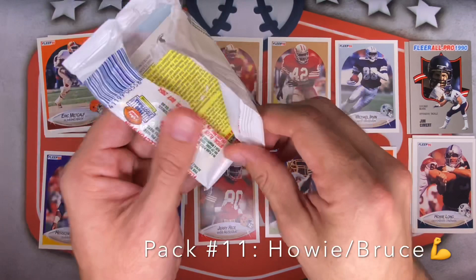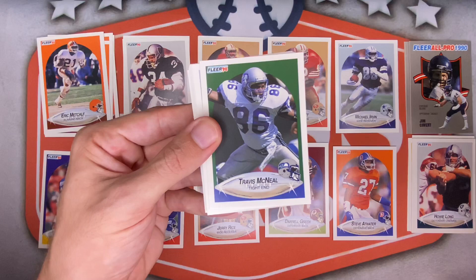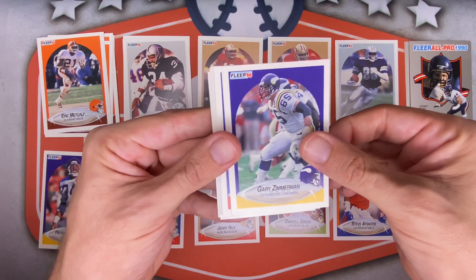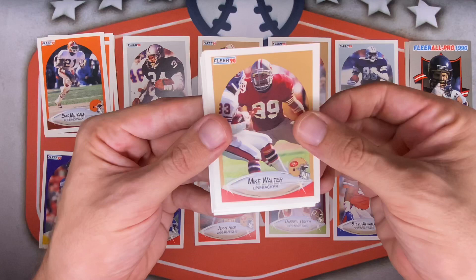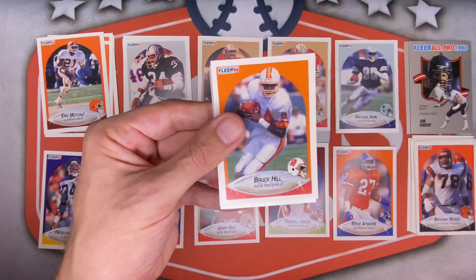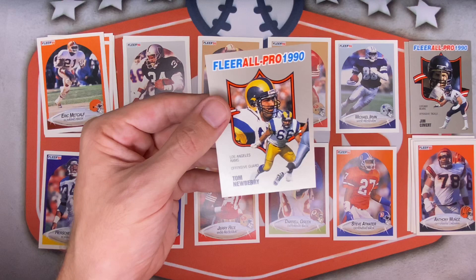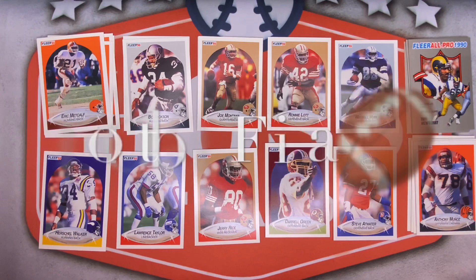All right, final pack of this episode — it's been fun. Whiffed on all three top rookies I named earlier, but hey, that's how it goes sometimes. Eric McMillan, Travis McNeil for Seattle, Tony Casillas for the Falcons, Gary Zimmerman for the Vikings, Doug Riesenberg for the Giants, Derrick Hill for Pittsburgh. Andre Ware — wow, great card; back in 1990 he was the man. Mike Walter for the 49ers, Gerald Riggs for Washington. Anthony Muñoz — another Hall of Famer, putting him down there! Ken O'Brien for the Jets, JT Smith for the Cardinals, Bruce Hill, David Craig, Tom Newberry — another offensive lineman. And a Fleer All-Pro insert!